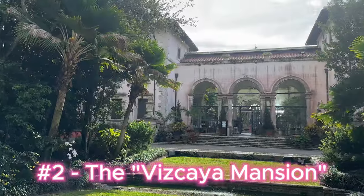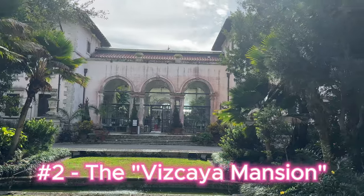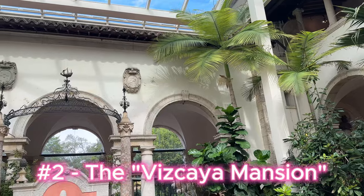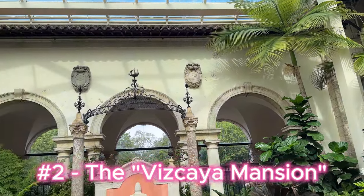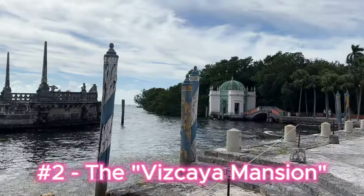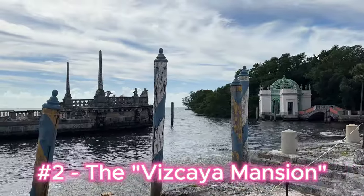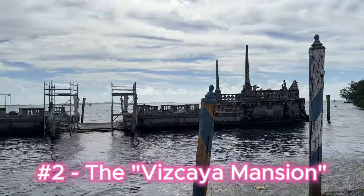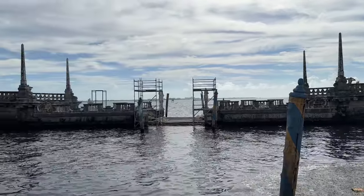The second Miami must that I recommend is to visit Vizcaya Museum and Gardens, which is a stunningly preserved Italian Renaissance-style villa nestled within elaborate gardens overlooking Biscayne Bay. Vizcaya was built between 1914 and 1922 as the winter residence of James Deering, a wealthy industrialist.